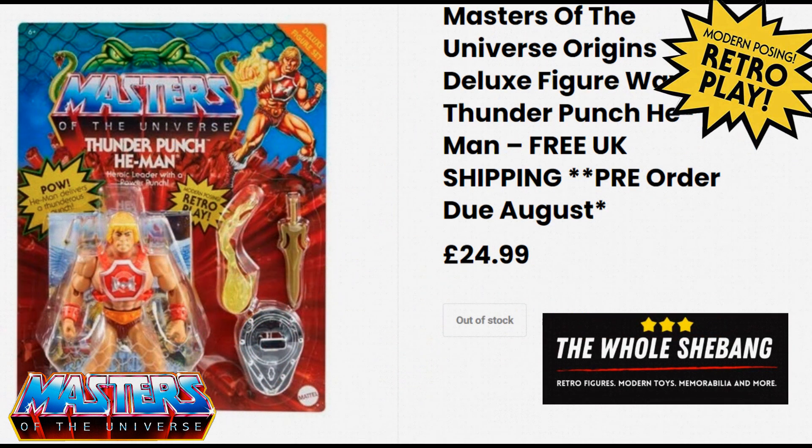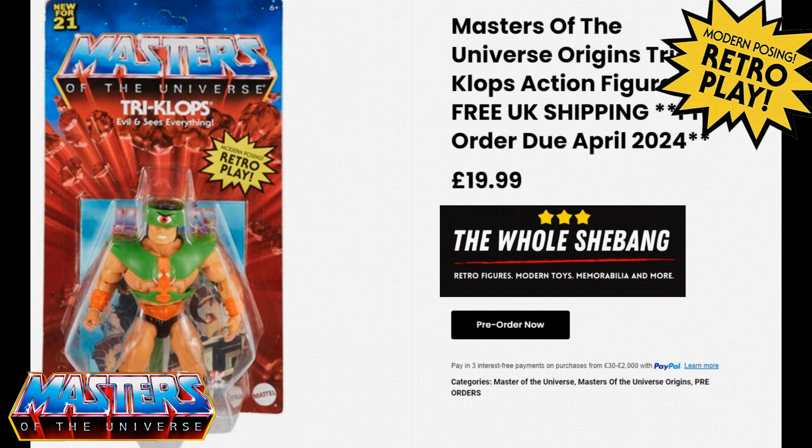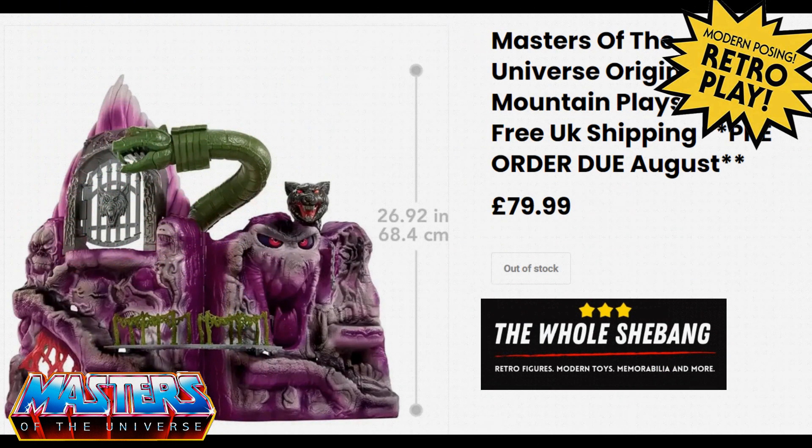Thunder Punch He-Man was coming this August but is now out of stock at £25; you may be able to get him on other websites. Next April you can still pre-order the original Tri-Clops re-release, so get your pre-orders in now on The Whole Shebang. Snake Mountain is probably on eBay now, but it was coming in at £80.